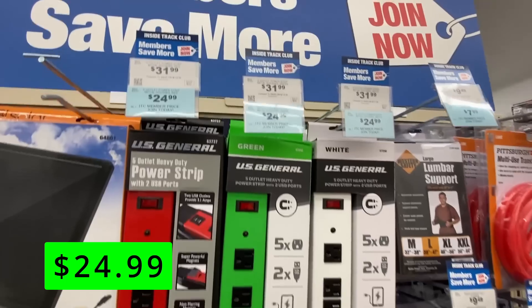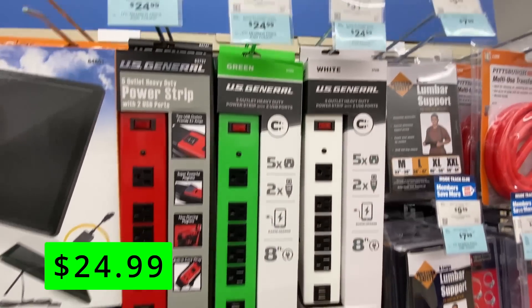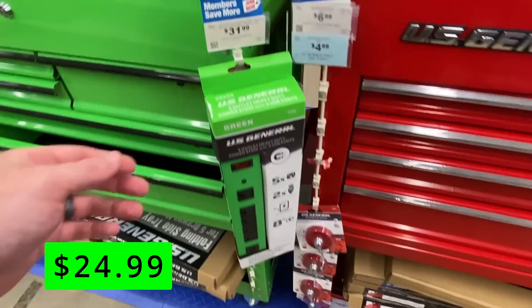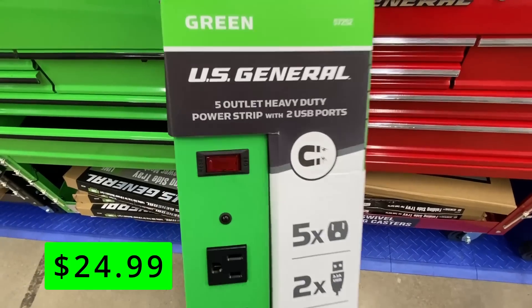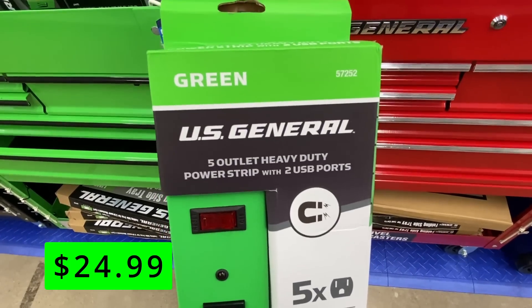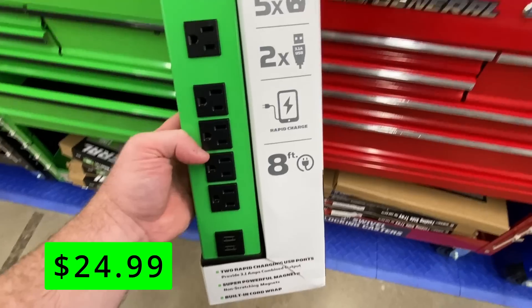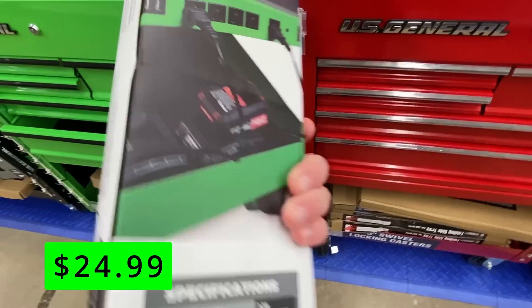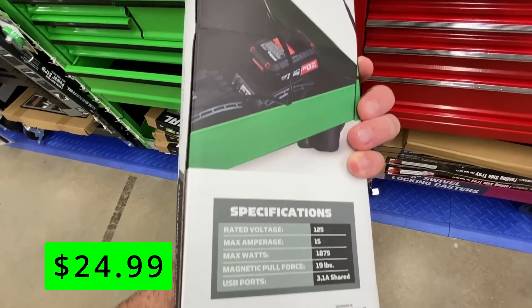If you're looking for a way to power up your tools and devices in your workshop or garage, you'll want to check out these U.S. General heavy-duty power strips. They come in matching colors with the U.S. General tool chests and cabinets, and these power strips are on sale right now for only $25. They have five outlets and two USB ports, so you can plug in multiple things at once and charge your phone or tablet while you work. They also have a six-foot cord and a metal housing that can withstand abuse like impacts and heavy use.